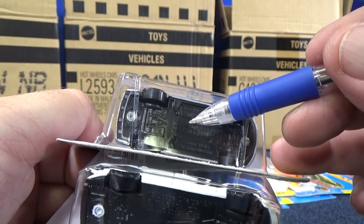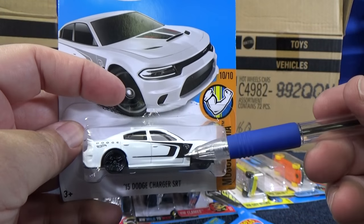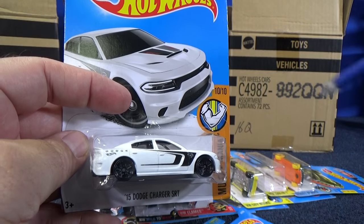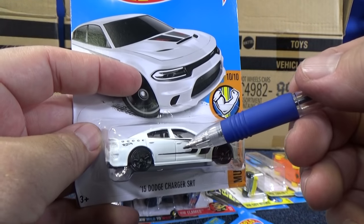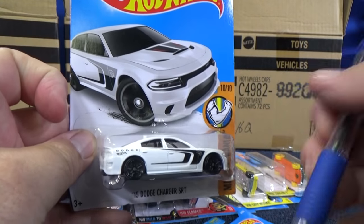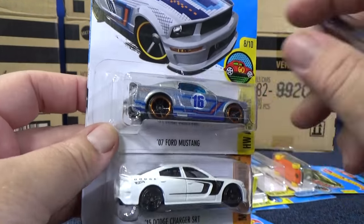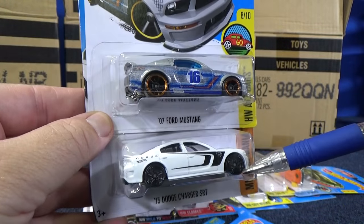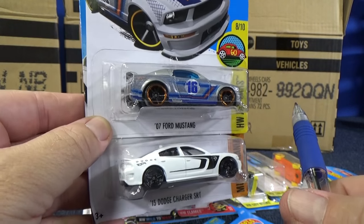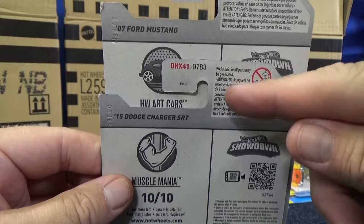Wow, that's 17 weeks — that's four months. This was produced four months ago. Why was it produced four months ago and then it shows up in this case? Some people are speculating that the super treasure hunt was taken out of the Q case and they put in an old car so that the case would still have 72 cars. I don't work at the plant and I don't work for Mattel. Anyways, that made me want to make a video talking about the case codes, the case mixes, and why I don't know what case this came from.